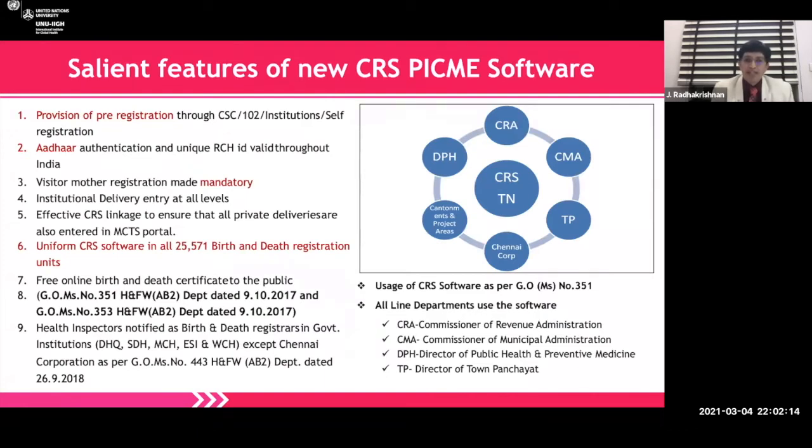Salient features included provision of pre-registration through common service centers and Aadhaar authentication — India's unique identity card — and the reproductive and child health 14-digit ID valid throughout India. Visitor mother registration — where mothers go to deliver their first child in their native place — was made mandatory. Tamil Nadu has 99.9% institutional delivery. Most importantly, the civil registration system and the PICME software got integrated. Various departments — revenue, municipal administration, local body, and public health — all got integrated so that registration of births, deaths, and pregnancies could be coordinated.